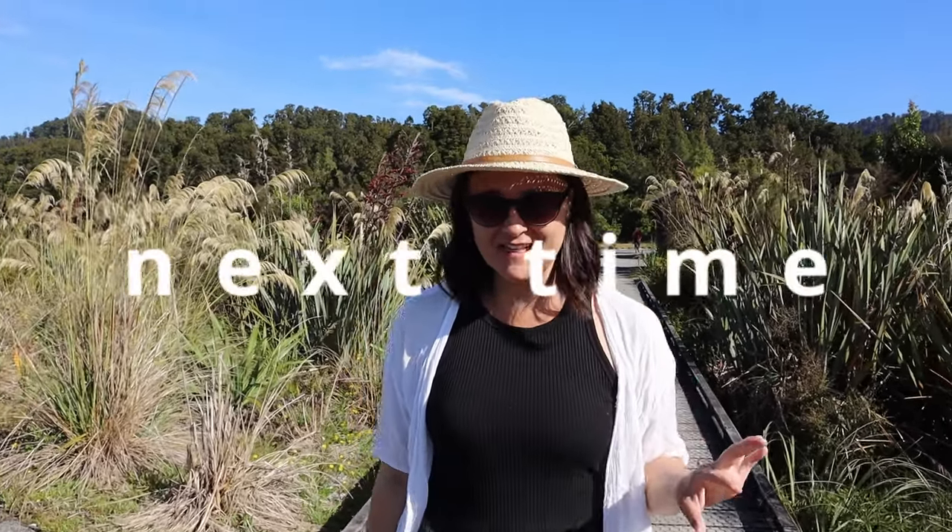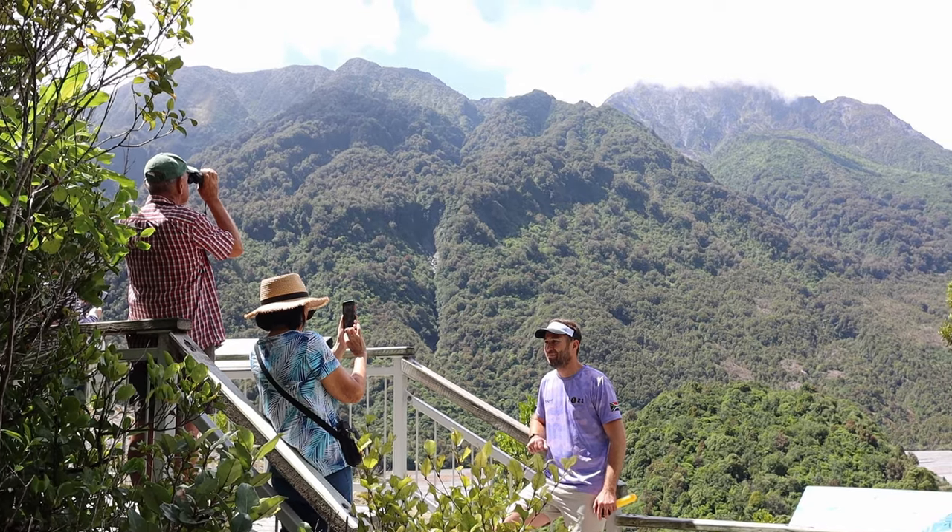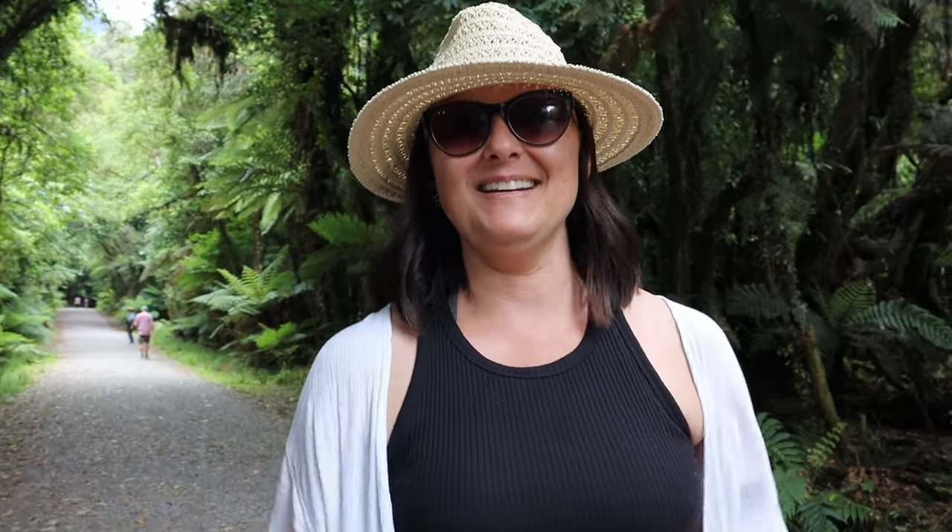It's our first full day in Fox Glacier. In 1908 the glacier came right up here. Everything is just extra and big and beautiful.